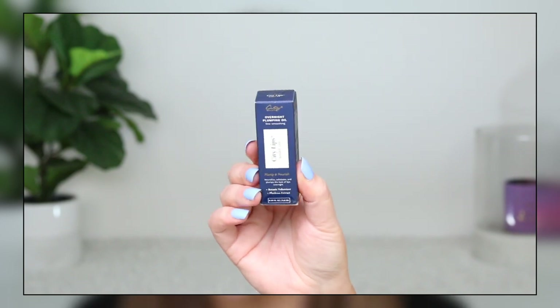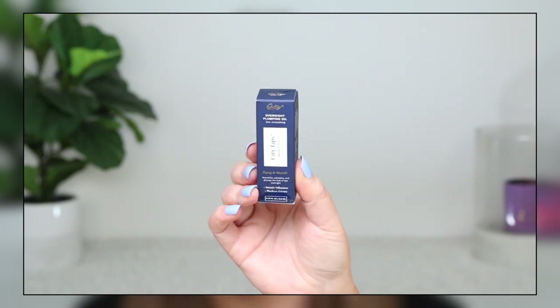It is very nourishing on the lips, and my favorite thing is that it makes the lines of my lips appear less noticeable. It definitely plumps up my lips without any burning, which is what I love about City Lips and their plumping products. It's the same with this night oil. The City Lips Night Oil nourishes, exfoliates, and plumps the look of lips overnight.